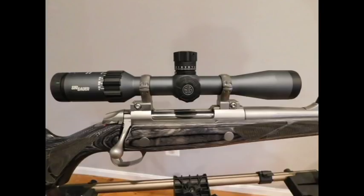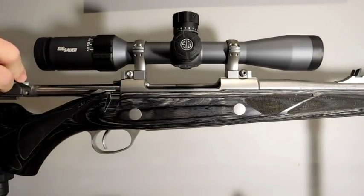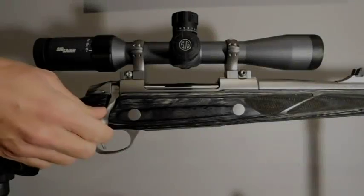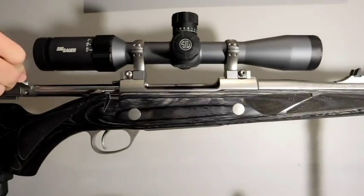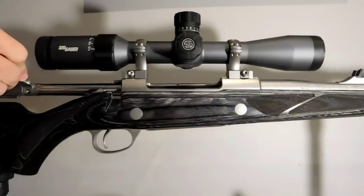Here we have the Seiko Model 85 rifle with Seiko Opti-Loc rings and a Sig Sauer scope. And as you can see, every time a casing is ejected, it strikes the scope. Usually the casing tumbles clear of the receiver area, but occasionally it falls back into the receiver, which of course is unacceptable.